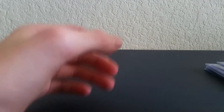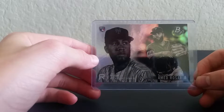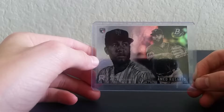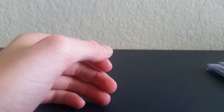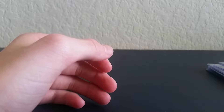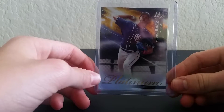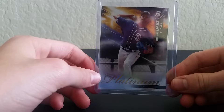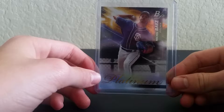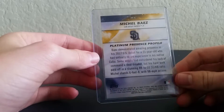That one, and then we have a rookie — Amed Rosario. And then we have — oh yeah, it was Bowman Platinum. And that's the back of that card.